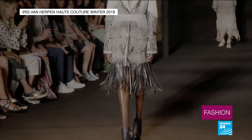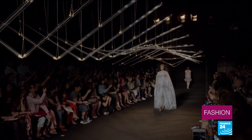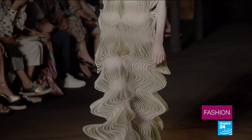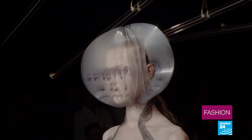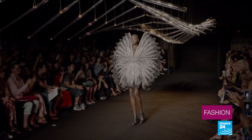Iris van Herpen enjoys exploring the relationship between organic and inorganic materials, and that's the central idea behind Syntopia, a moving sculpture created by Studio Drift. It consists of 18 panes of glass which represent the 18 individual movements that enable a bird to flap its wings. The whole show is about slowing down time and zooming in on movements. As a previous dancer I'm always fascinated by movement, and I try to split the seconds, just as the installation does.